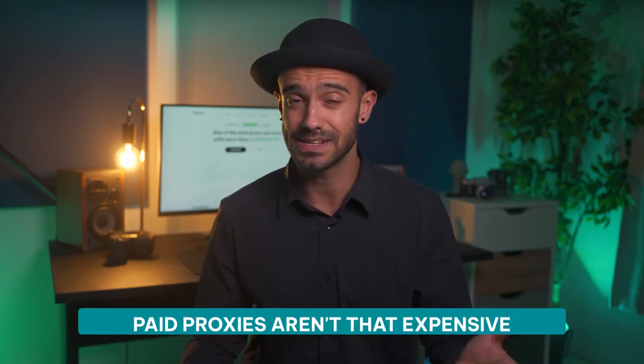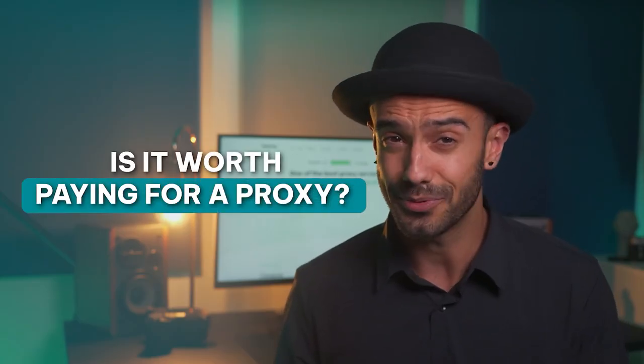The best part is that paid proxies aren't that expensive. You can get a private proxy for just a couple of dollars per month. The costs increase with your demands but first users don't need that many proxies. So is it worth paying for a proxy? Absolutely. You can't put a price on your privacy, but we can.